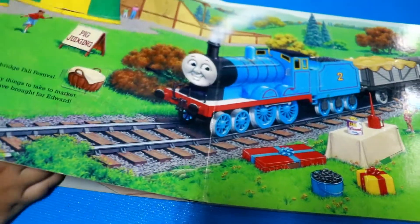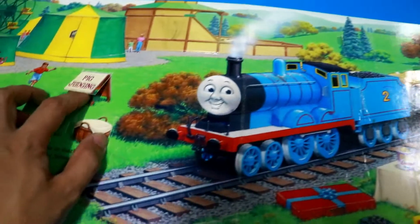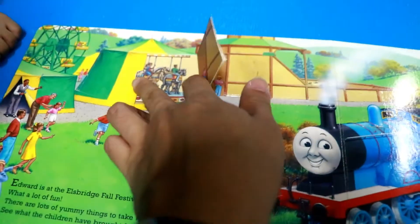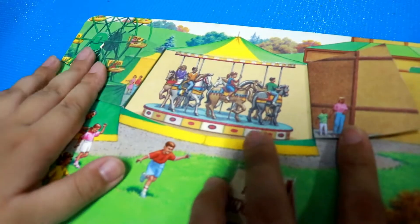What's that? It's a garden. Yes. What's that? It's a pig. Can you open the circus tent? There's a horse here. Yeah, those are horses. What do you call this? It's a carousel.